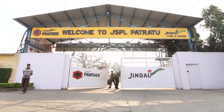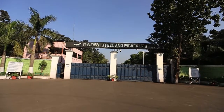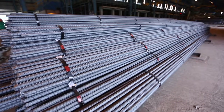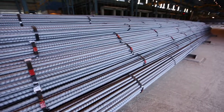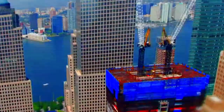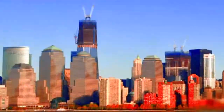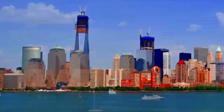Jindal Panther TMT Rivas are manufactured from two facilities: Patratu, Jharkhand and Nalwa Steel & Power Limited, Chhattisgarh. TMT steel bars complement reinforced cement concrete. With TMT, RCC can be moulded into any desired shape, with which the steel rebars will gain the ability to withstand any load made to act upon them.